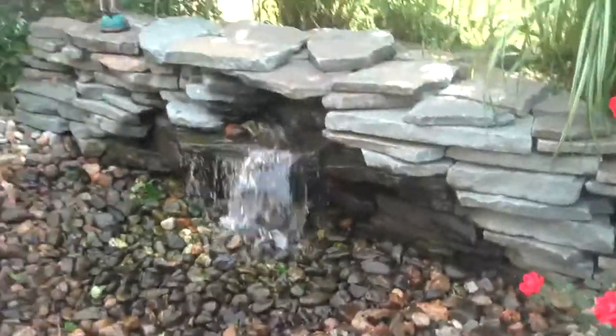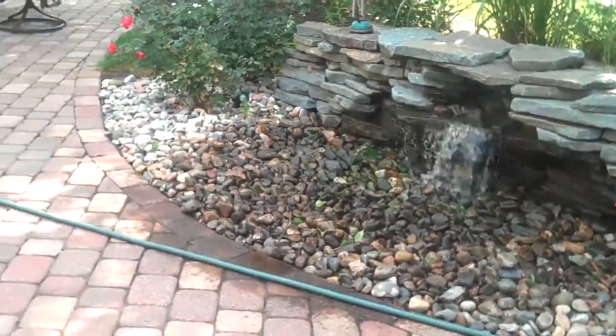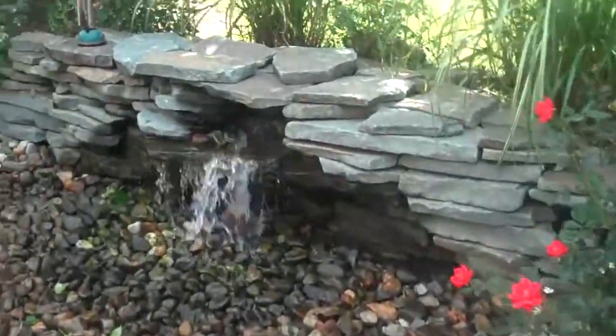And like I said, it's pretty cost effective to put in. It's just a really nice look and it kind of accents a lot of the hardscaping features that Chris Orser Landscaping puts in.